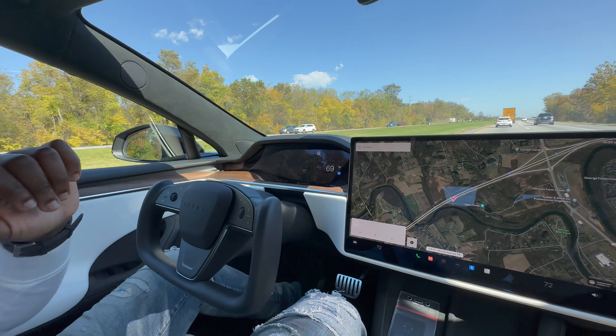Wow, look at it going without me touching it — hands free! It's going 67, 68, maxing out at 75, 70... There it goes — I just pushed the button and it changed lanes on its own without me touching anything. And now it's going to slow me down.